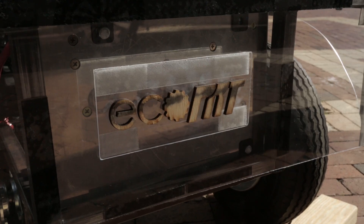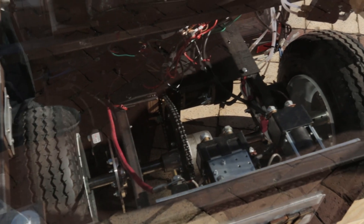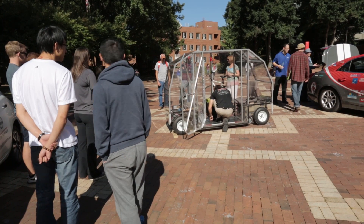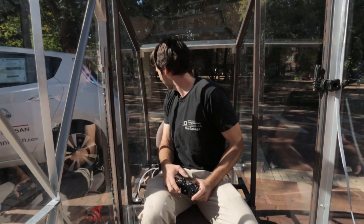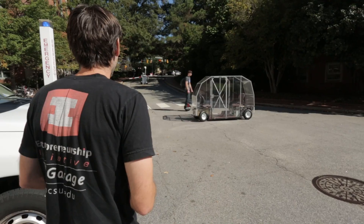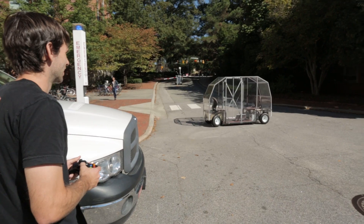The EcoPRT system is a new revolutionary transportation system that will solve the circulator problem. NC State needs to move people all over campus — it's a small contained area that needs people circulating around. EcoPRT is perfect for that kind of environment. You could find it at an airport or a corporate campus, but at NC State we particularly need it to connect Centennial Campus with Main Campus over on the other side of Western Boulevard in a way that's super efficient.